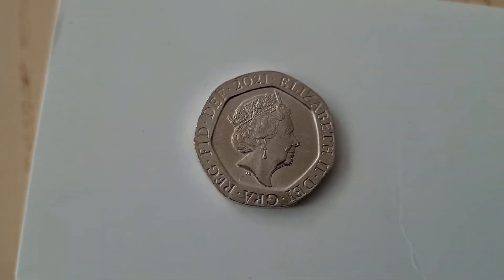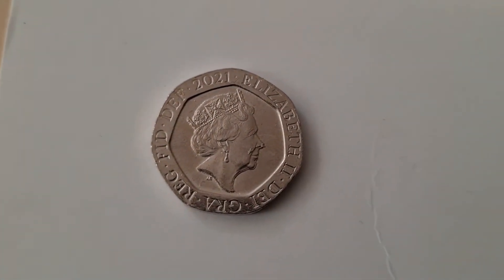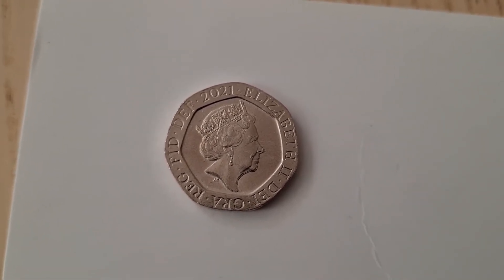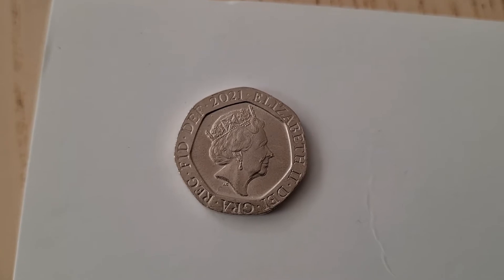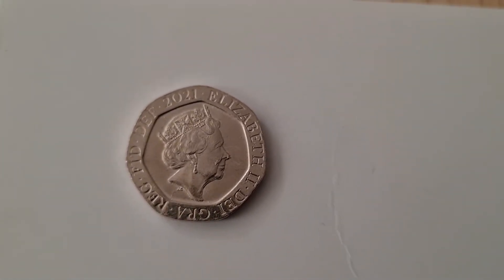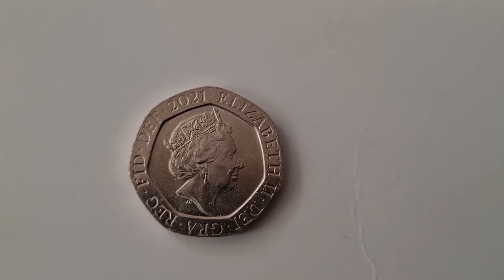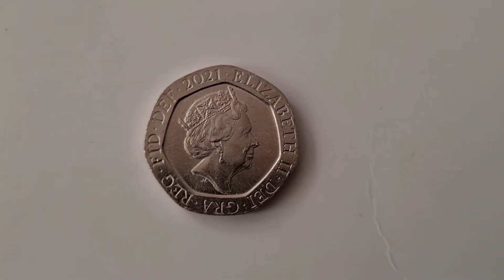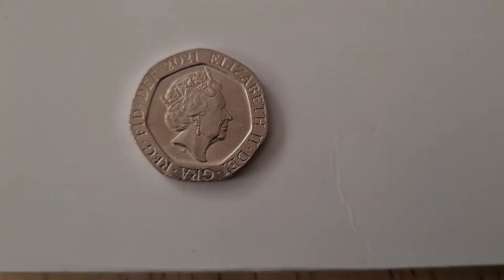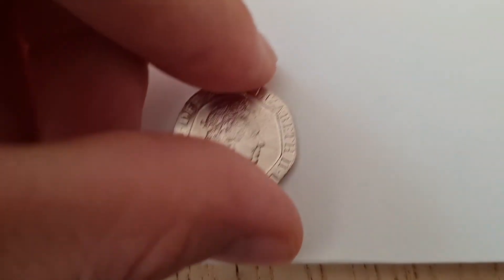That is a 2021 20 pence. So that is 10 pence, 20 pence, and 1p and 2p that I've seen so far. I don't know when the mintage figures are going to be out on these, but until the mintage figure is out, I'm going to be keeping this. This is the only one that I've seen of this as well.